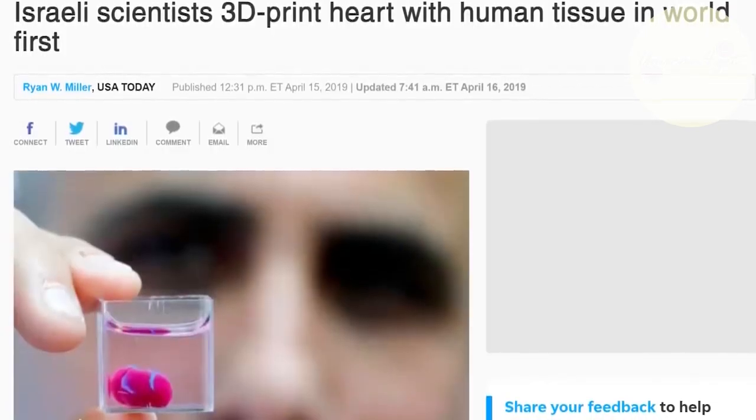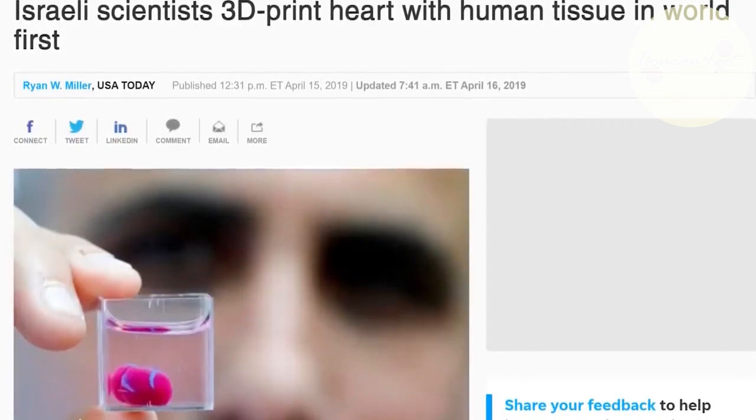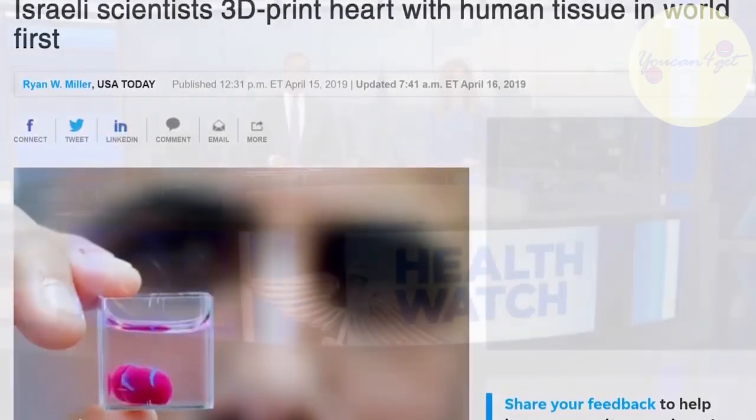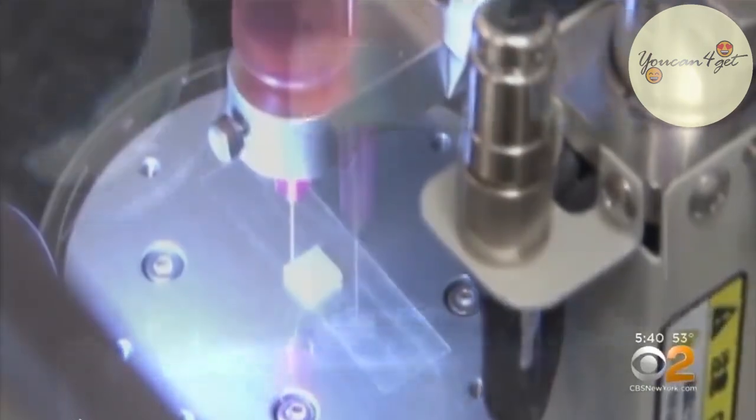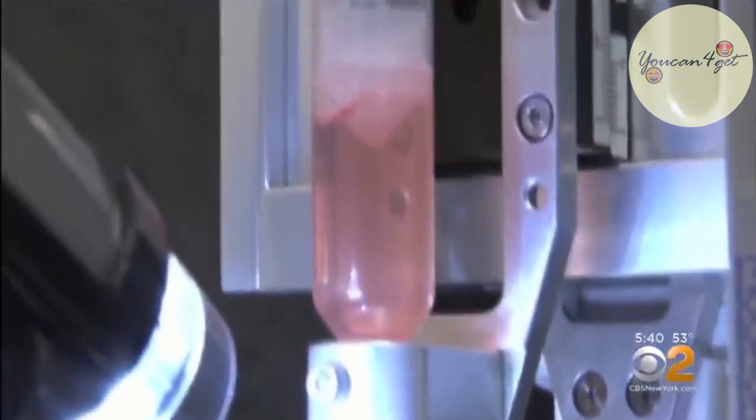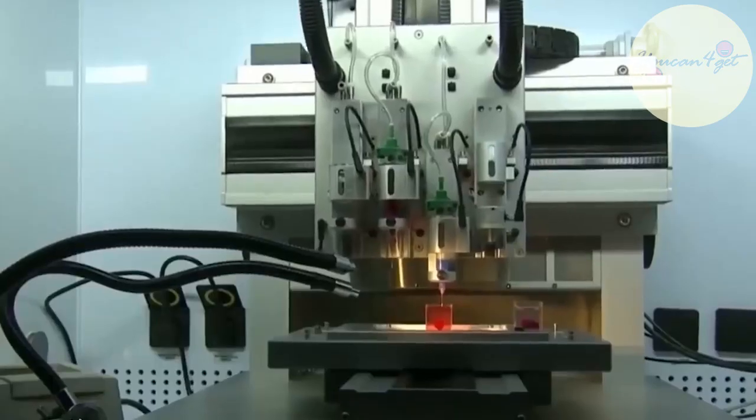Researchers at Israel's Tel Aviv University have just successfully 3D printed a heart made from real human cells. Previously, this was only achieved with non-organic materials such as silicon. Israeli researchers have printed a 3D heart complete with muscle and blood vessels. The cells that made the heart came from a donor's fat tissue, which were then transformed into embryonic stem cells and then differentiated into the various cell types found in the heart.